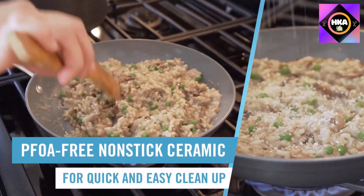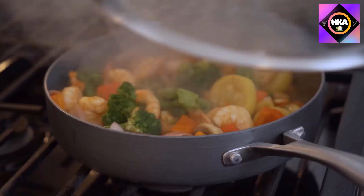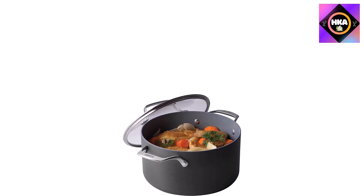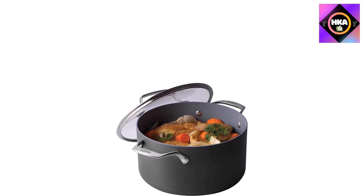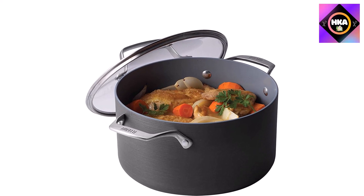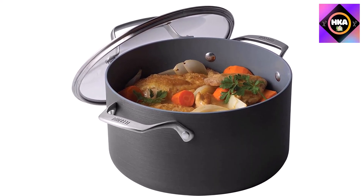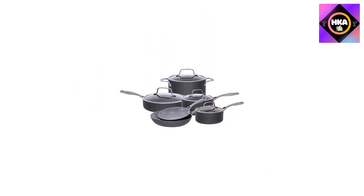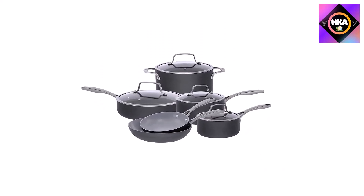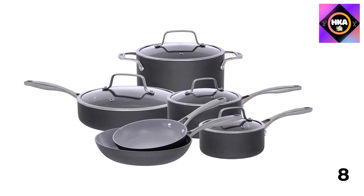Reviewers liked that the metal on these pans is thick enough to prevent hot spots and were able to achieve a nice sear on meat. The set is oven safe up to 400 degrees so you can pop a pan into the oven to finish cooking or keep food warm. Handles are heat resistant so no pot holder is needed during stovetop use. The pans are made from ceramic-coated aluminum with an anodized exterior for even heating and durability.